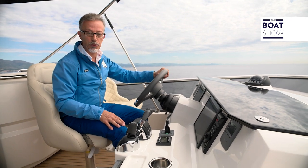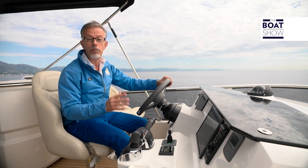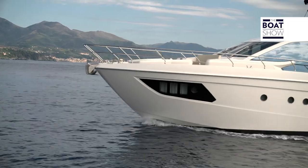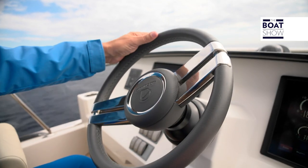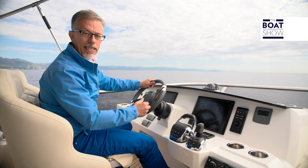The Absolute 64 Fly can be equipped with two different propulsion systems, both IPS from Volvo Penta. One is the 950 model with a 725 horsepower engine, and the other is the 1200 model with a 900 horsepower engine. On this boat we are testing today, the engine is the D11 with 725 horsepower — a six-cylinder turbocharged 11,000 cc diesel engine. Everyone knows the advantages of the IPS propulsion system, and this boat was designed specifically for this installation. There is a joystick for maneuvering easily, with immediate response from the steering, so even an amateur owner can pilot this boat without the need of a skipper or seaman.